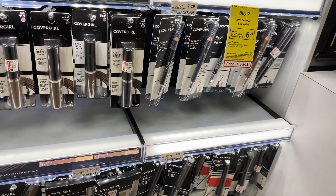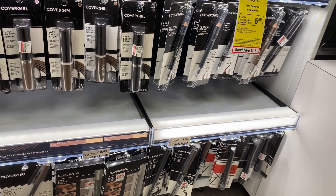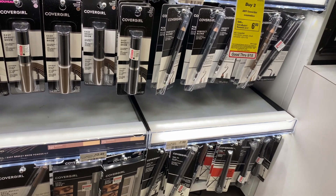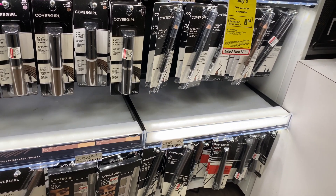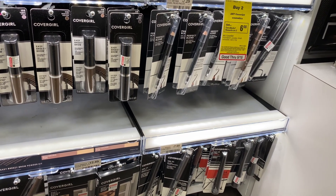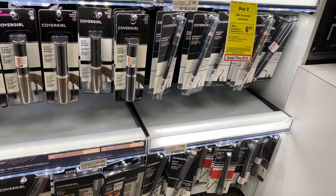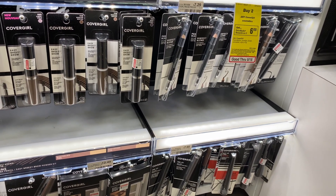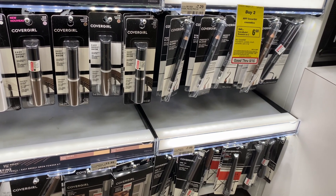CoverGirl Cosmetics are going to be on a spend $15, get a $5 Extra Care Buck. One option: pick up three of the perfect blend pencils at $6.99. Use three of the $3 off one coupons from our SmartSource 5-9. You'd pay $11.97 but get $6 back in Extra Care Bucks, making your final cost $5.97 or $1.99 each. Check your CVS CRTs for cosmetics — if you have a $3 off $15 cosmetics CRT, stack it with your coupons. You'd pay $8.97 but get $6 back in Extra Care Bucks, making your final cost $2.97 or $0.99 each.